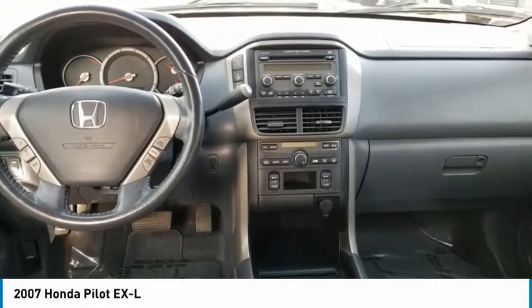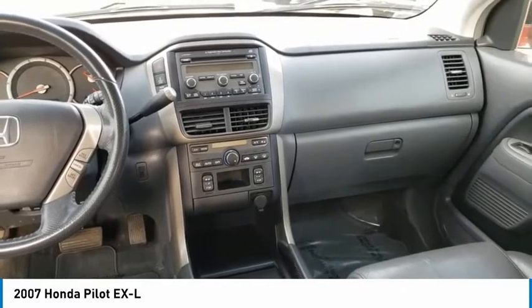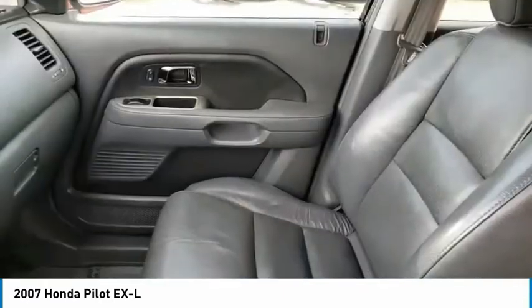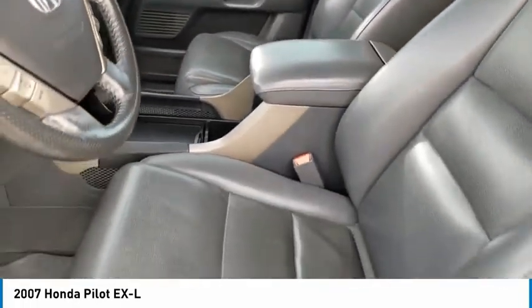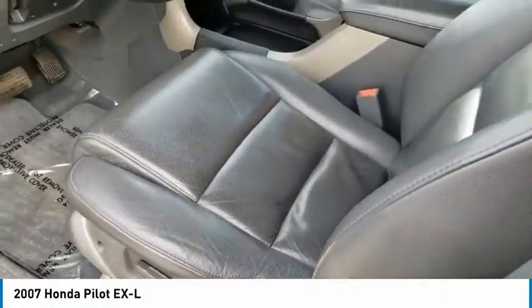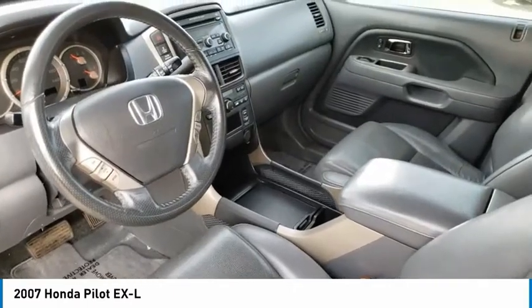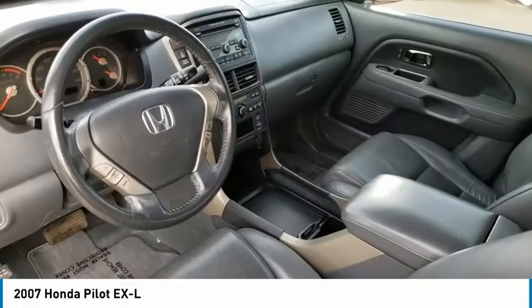Searching for a dependable vehicle that looks great too? You found it. So stop in today. I'll see you next time.